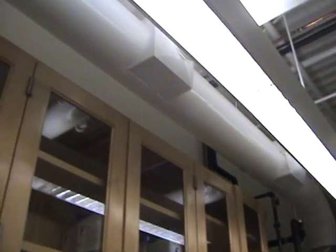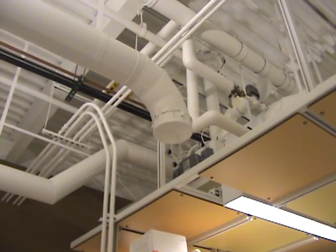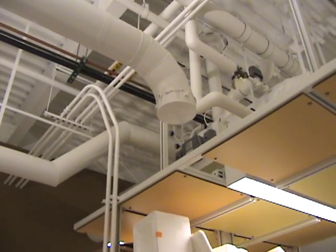Coming off of the fume hood venting system is a point exhaust, which drops down right there in case exhausting needs to be brought to another piece of equipment in the lab.